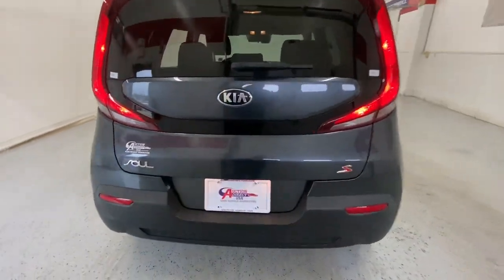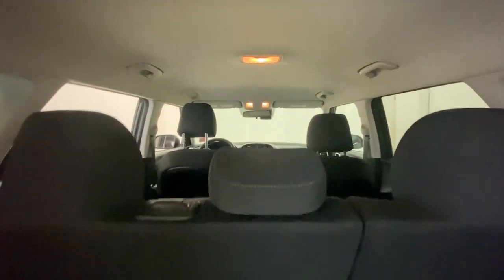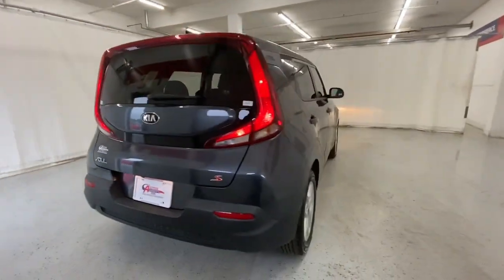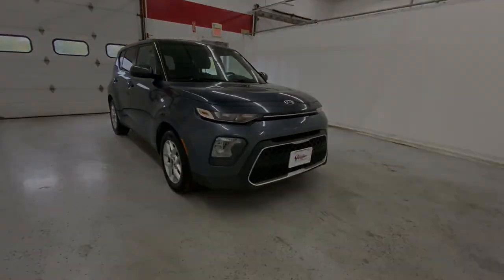These are just some of the great options this vehicle comes with: pre-collision system, lane departure warning, keyless entry, backup camera, lane keeping assist, steering wheel audio controls, and blind spot monitor.